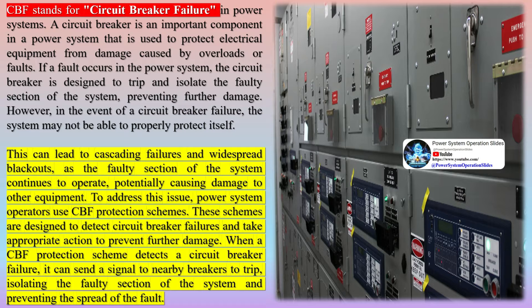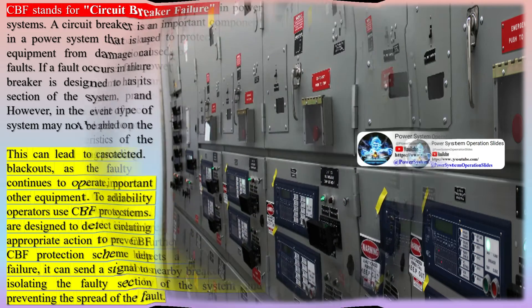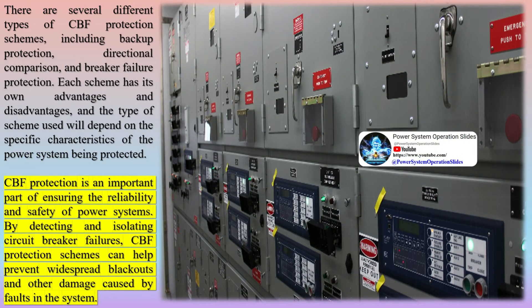However, in the event of a circuit breaker failure, the system may not be able to properly protect itself. This can lead to cascading failures and widespread blackouts, as the faulty section of the system continues to operate, potentially causing damage to other equipment.